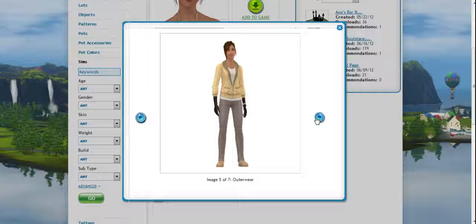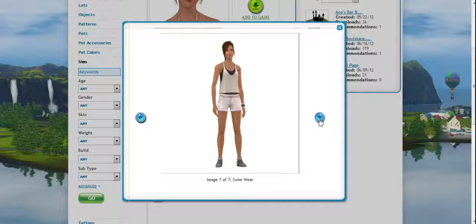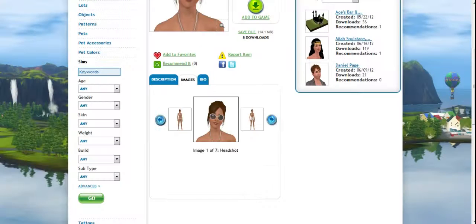Outerwear — those gloves are a glitch, because I didn't put those on her. I don't know what happened there, but what can I do? Athletic wear, just Showtime shoes. Late night attire, Showtime bracelet. Hair, I think, comes from Aurora Skies, and swimwear that comes from the Sims 3 store.